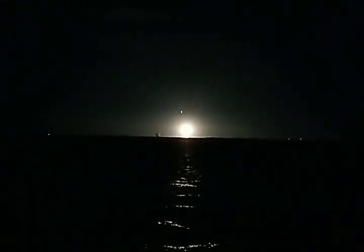There she goes folks, lighting up the sky. What a beautiful sight. You might even catch a good rumble with that wind coming straight from the rocket itself.